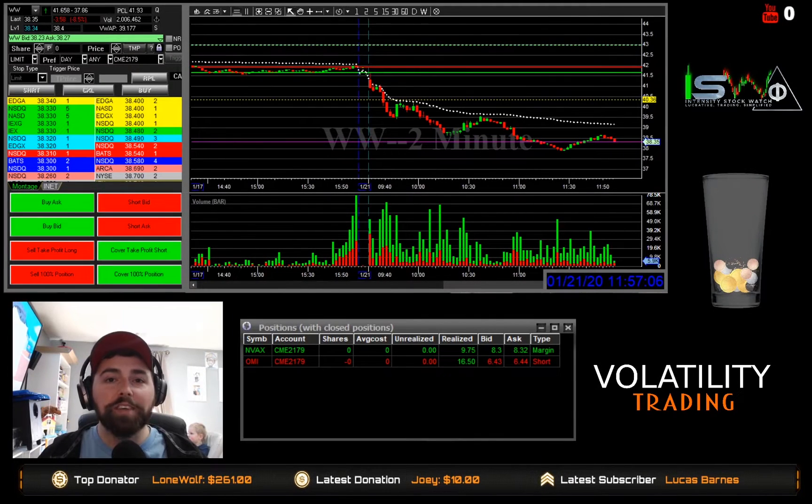What's up, Blue Chips? Two trades today, one on NVAX and one on OMI. Let's get to it.